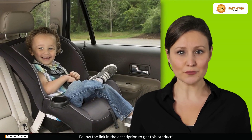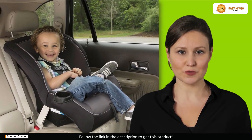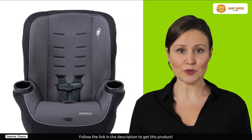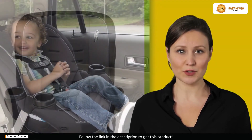Imagine a car seat that evolves with your child, providing a snug rear-facing haven for infants up to 40 pounds and seamlessly transitioning to a forward-facing companion for toddlers. Enter the Costco Onlook, where smart design meets solid value.